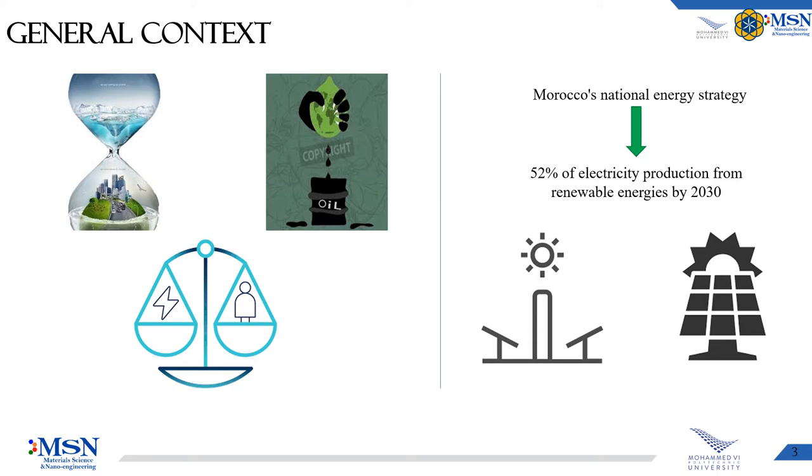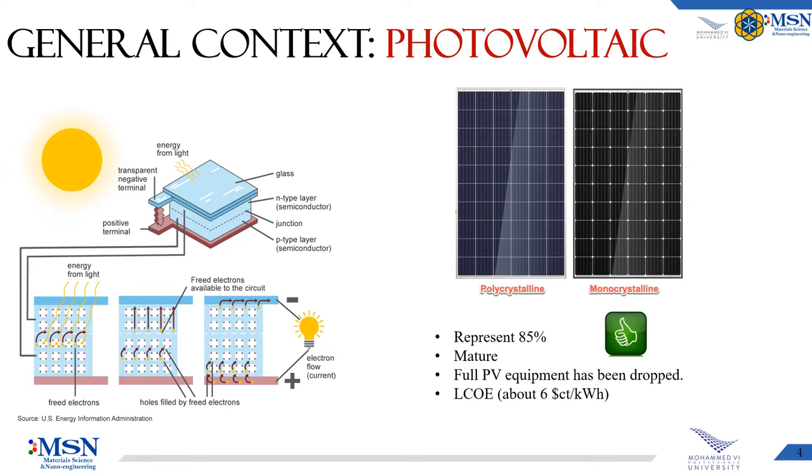When we talk about renewable solar energy, it presents the most abundant source of renewable energy. Currently, there are two main ways for converting solar energy to electricity, either by PV or CSP. PV technology converts solar energy directly to electricity via the photovoltaic effect of its semiconductors. Crystalline silicon PV modules are the most used and present 85% of the photovoltaic market, due to the maturity of the technology. The cost of electricity produced by PV technology can be estimated at 6 cents per kilowatt hour.